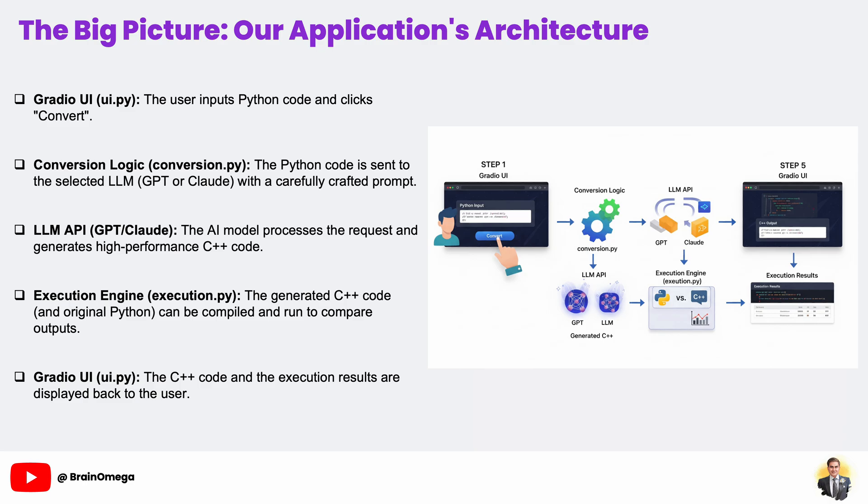When the user clicks Convert, the request is sent to our conversion logic, conversion.py. Think of this as our master translator and project manager. Its job is to take the Python code, wrap it in a carefully constructed set of instructions, and manage communication with our AI models.